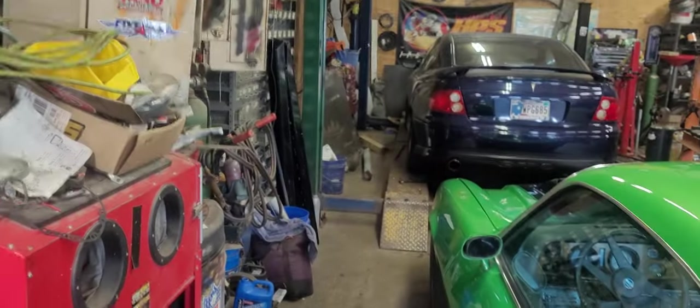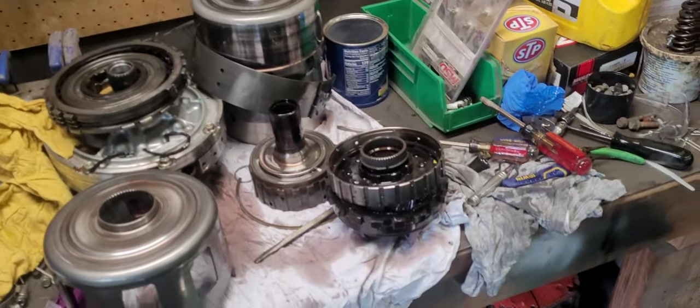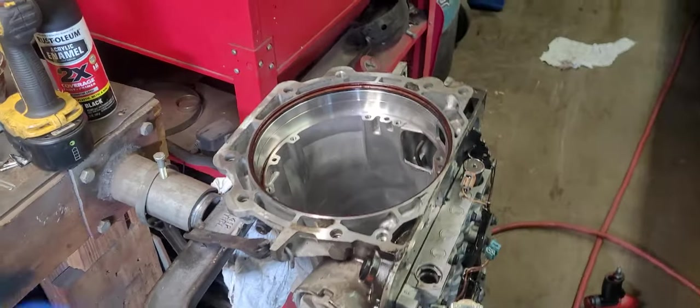Working on a 2005 GTO today. This is actually my dad's car. It's a 4L65. Finally made some time to work on this thing.